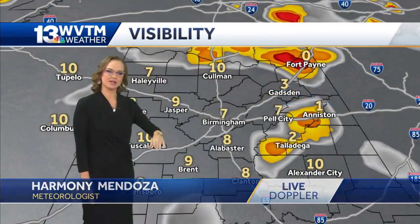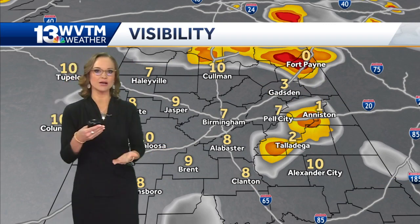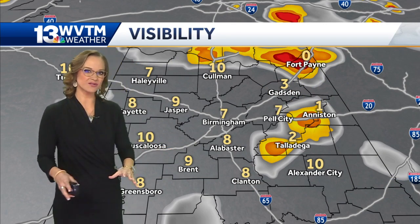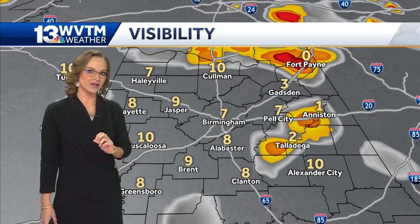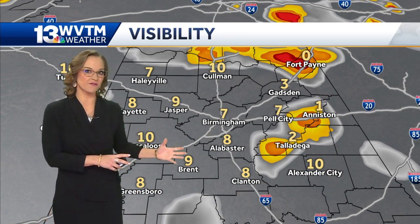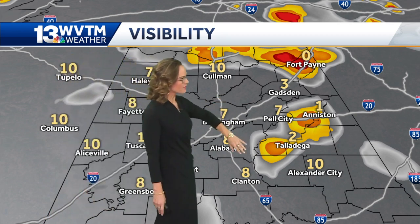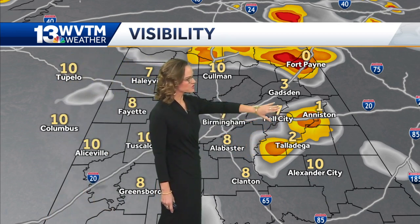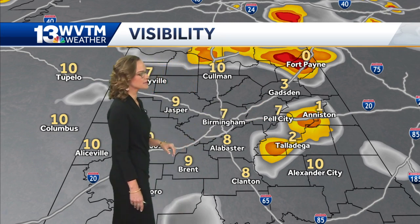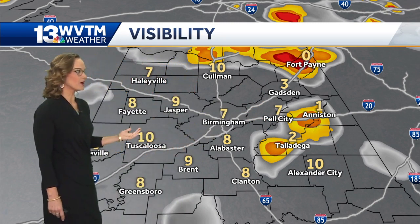We do have a pretty decent amount of fog. There is a dense fog advisory in effect right now, and the majority of the fog starts to collect at the surface as we approach sunrise. A lot of this fog is going to get a lot more dense, and we find it mainly around areas like Talladega, Anniston, Oxford, Pell City, up into Fort Payne, Center, Cherokee, into Gadsden — visibility about three miles or less.